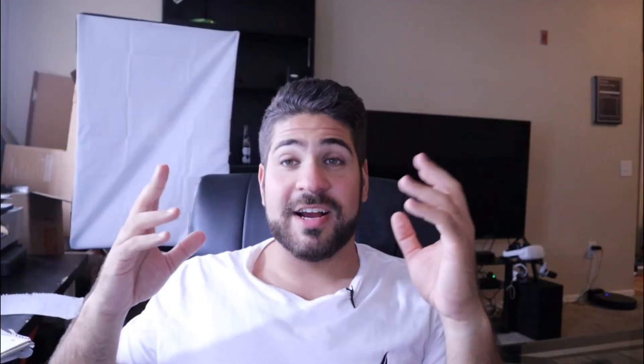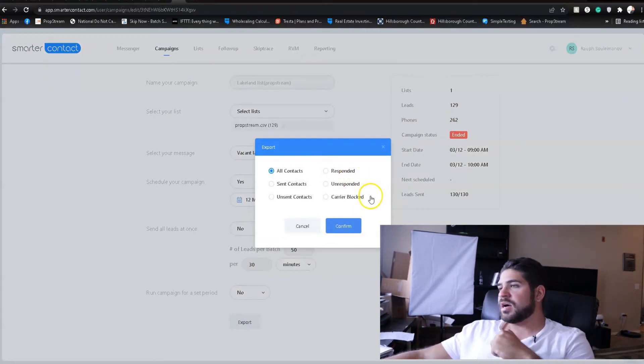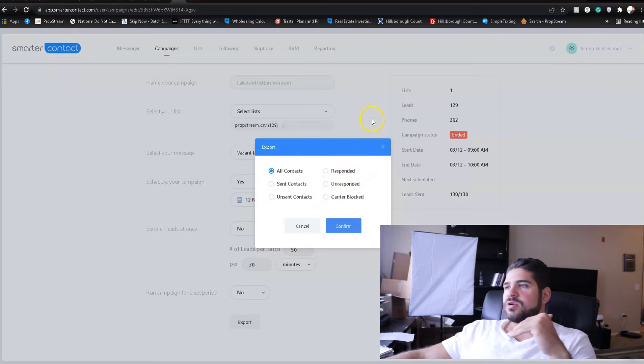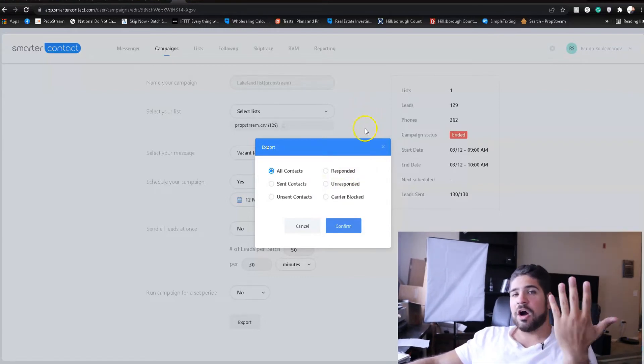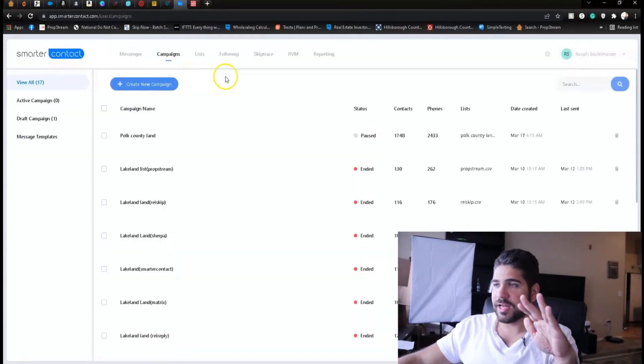A couple of days later — all campaigns have finalized. I let them finish and then waited two more days in case people replied later. With Smarter Contact I can download the full list or filter by who responded, who didn't respond, and which ones got blocked by the carrier. I'm downloading the respondents from every single list to measure how many out of how many sent actually replied.